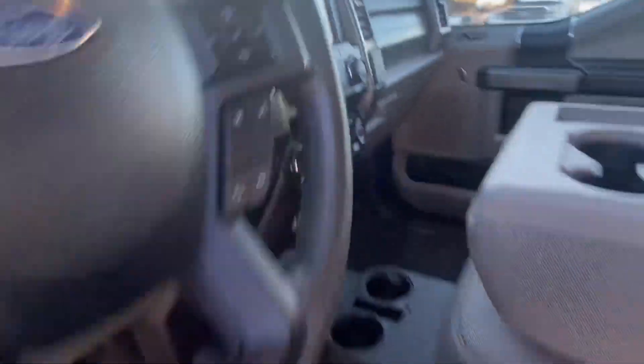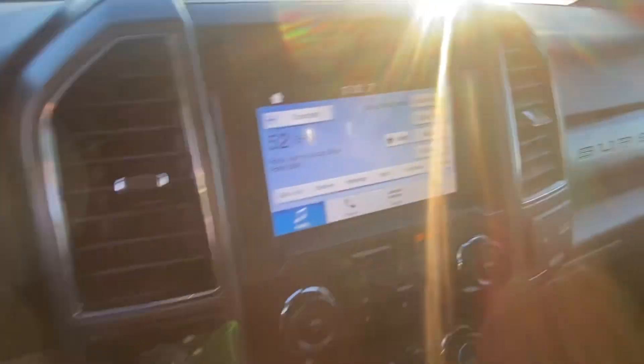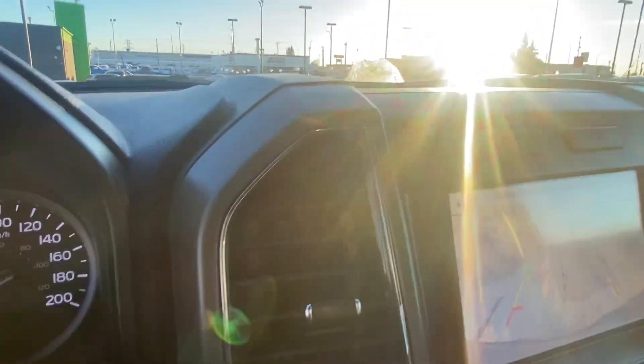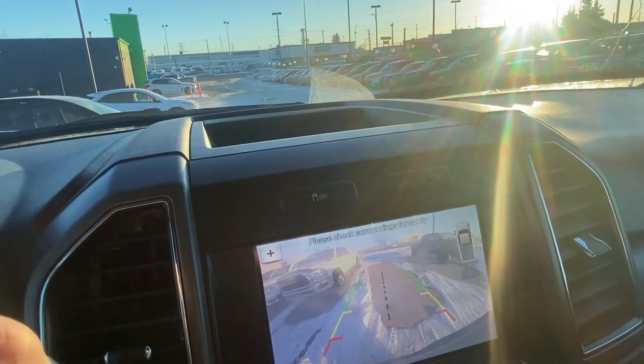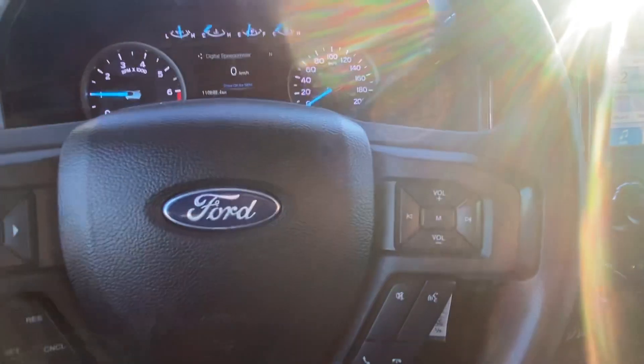Just wanted to show you a couple things inside here — let me hop in. Got the running boards on the side, which is always nice. In a Super Duty truck, of course, you're going to have your rear camera, all your power options — power windows, power door locks, power mirrors — all that good stuff, cruise control, volume control, and your seat settings.